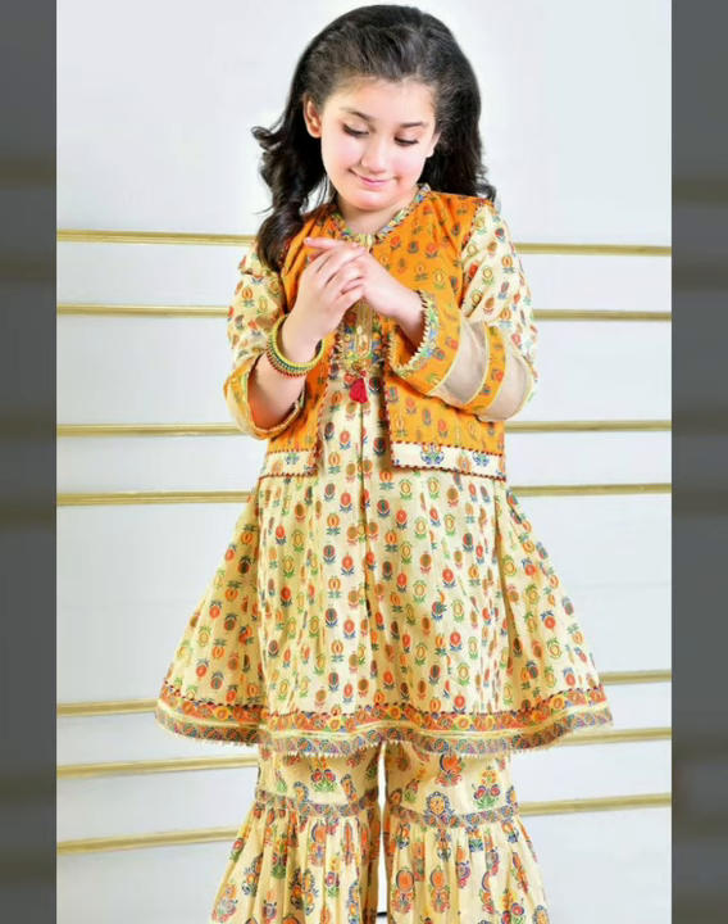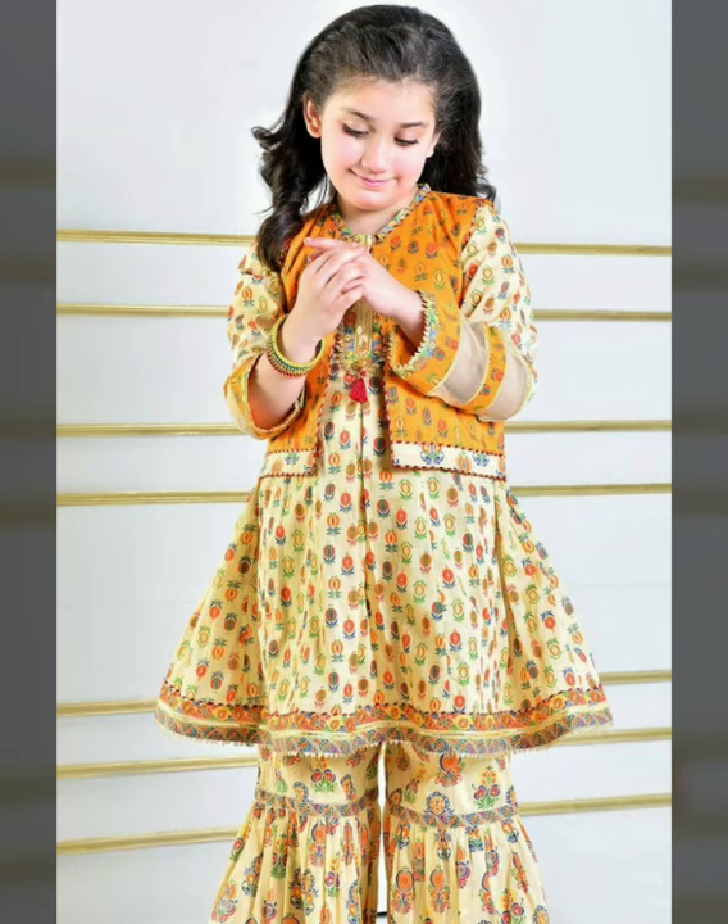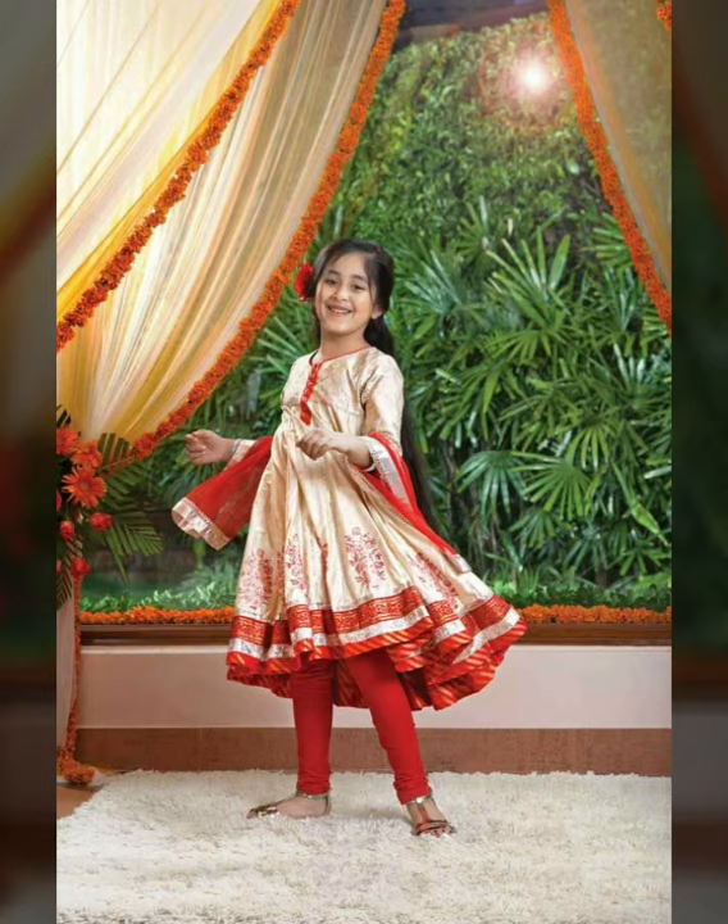I hope my viewers enjoy this beautiful series and latest collection. I will be with you in the next video. Allah Hafiz.